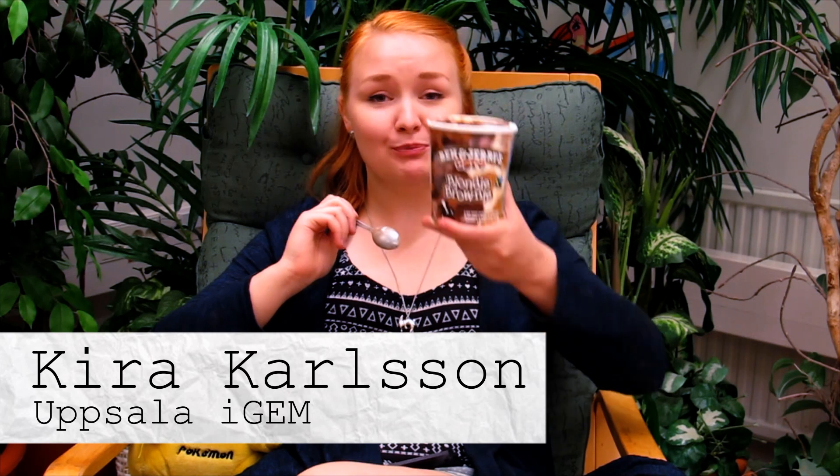Hi, I'm Kyra, and this is Ben & Jerry's. And also, oops, on an idea.